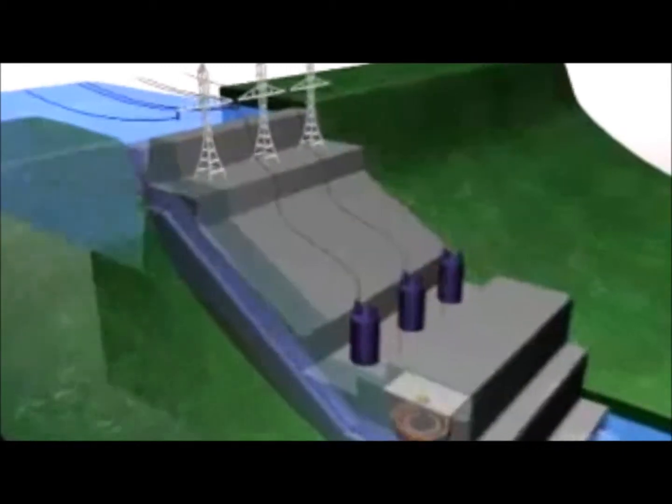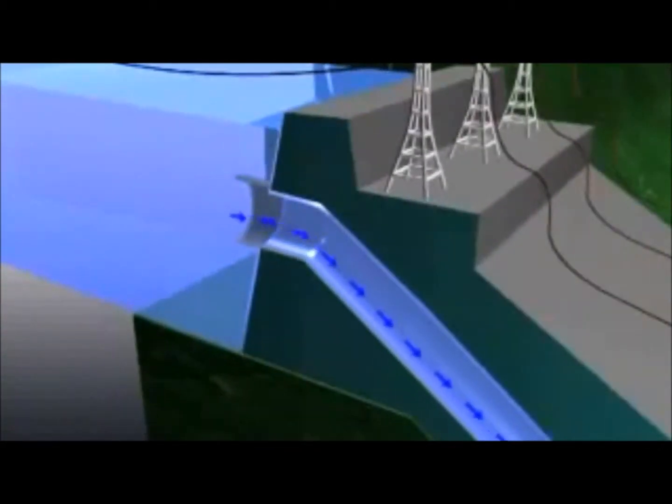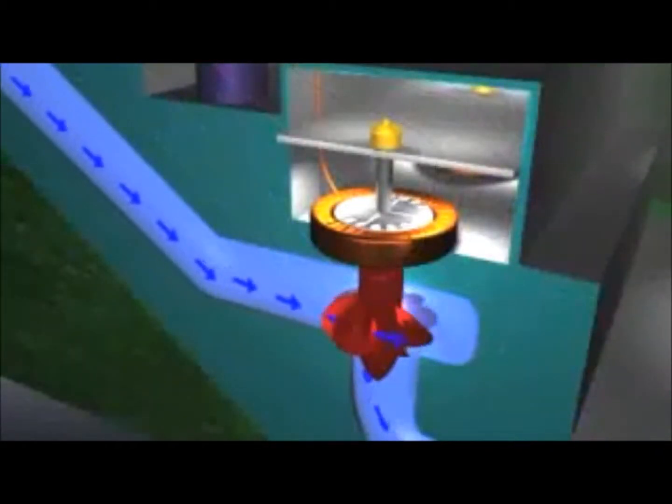Water at the higher level is collected in the forebay. It flows through the plant intake into a pipe called a penstock, which carries it down to a turbine water wheel at the lower water level. The water pressure increases as it flows down the penstock. It is this pressure and flow that drives the turbine that is connected to the generator.